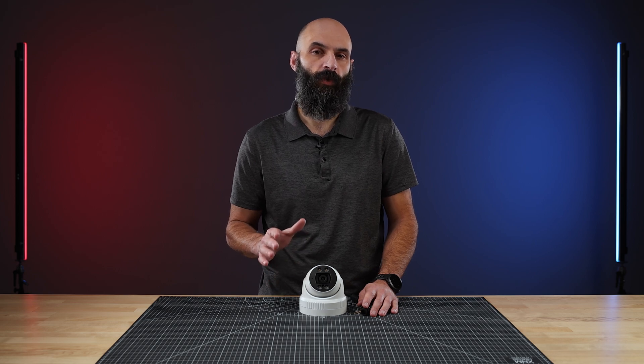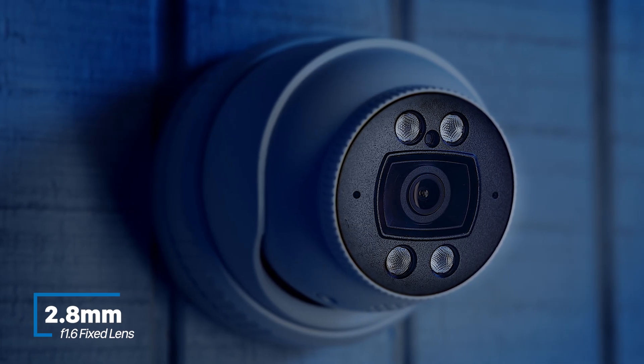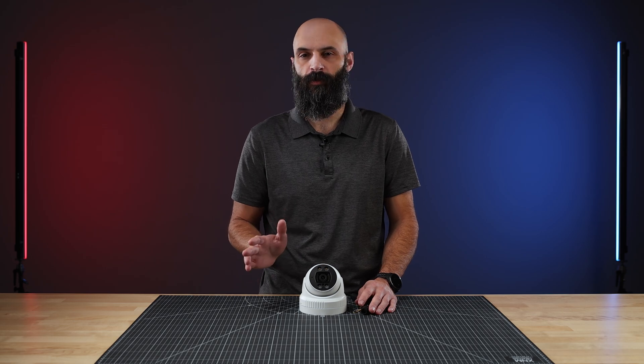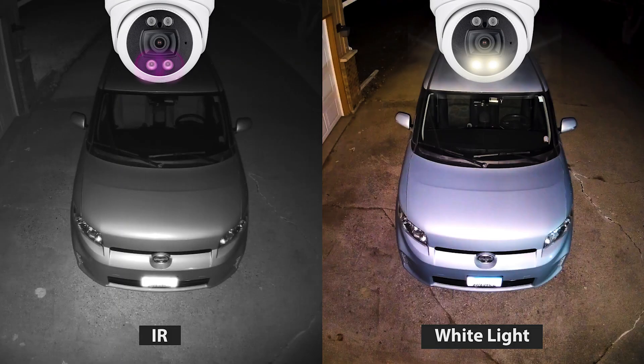The wide-angle 2.8mm lens provides a broad field of view, and its bright f1.6 aperture ensures clear images even in low light. Just below the lens are two dual-purpose LEDs that can switch between infrared and white light, enhancing visibility at night and serving as additional visual warnings in white light mode.